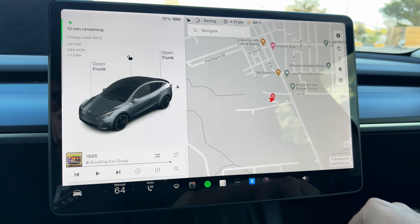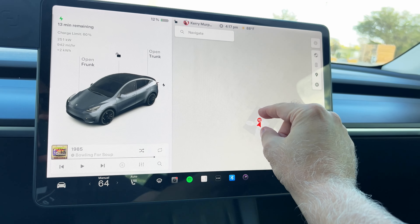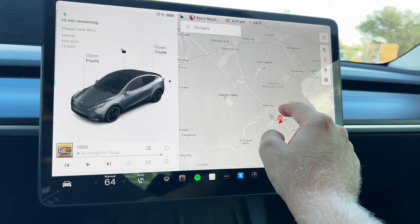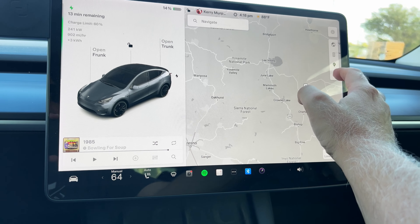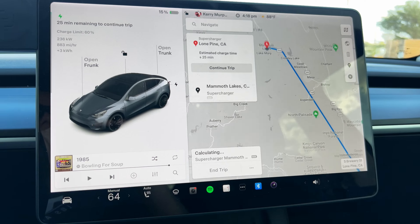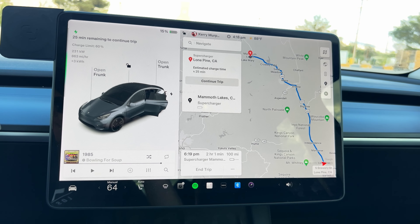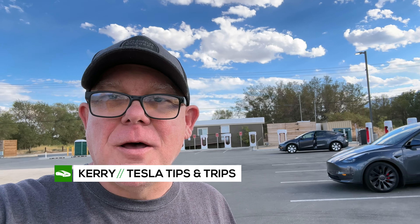Let's go ahead and punch in Mammoth and see. The estimated charge time is 25 minutes, so we're going to be here for a little bit and get some coffee. We arrived empty and now we've got another guest - another Model Y just showed up. But Lone Pine is basically empty, which is unusual since this one is usually pretty full. It's about 100 miles away from Mammoth Lake, so it used to be the last stop, but now there are two locations in Bishop as a bailout option.